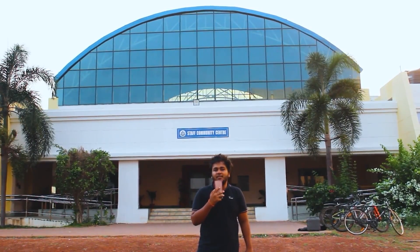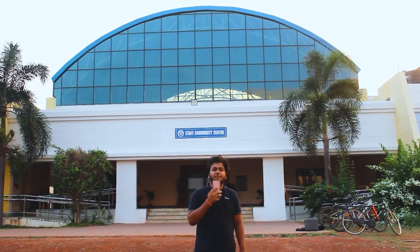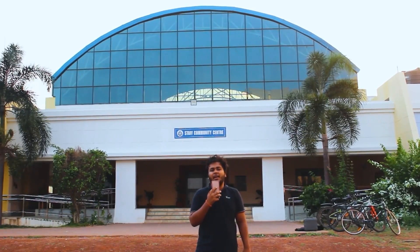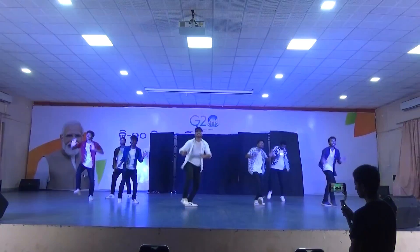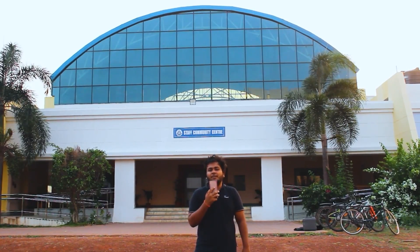Community Centre, or CC, is the place where you will find most of the events of the college. It is a fully AC hall used to host occasions, meetings and events. From dance, drama and music, you will find them all. It is usually going to be the first place where you will be sitting with your friends in the audience enjoying the performances.